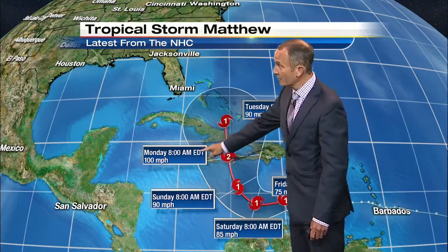Category 2 impacting as a Category 2, exiting as a 1. Look at the difference — we're only talking 10 miles here. 90-mile-an-hour winds Tuesday.